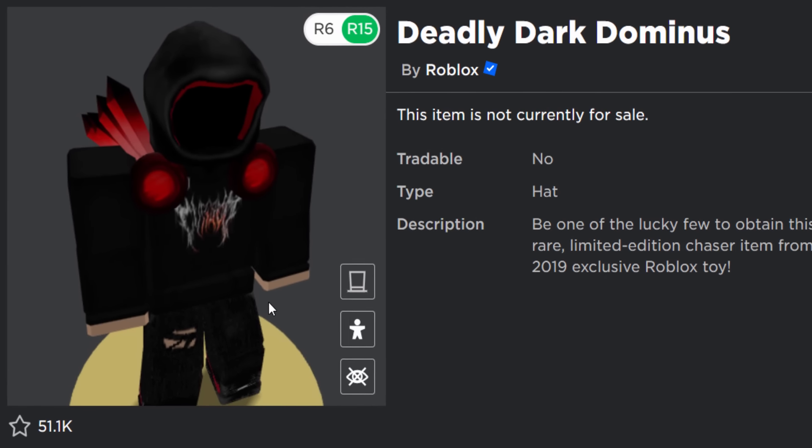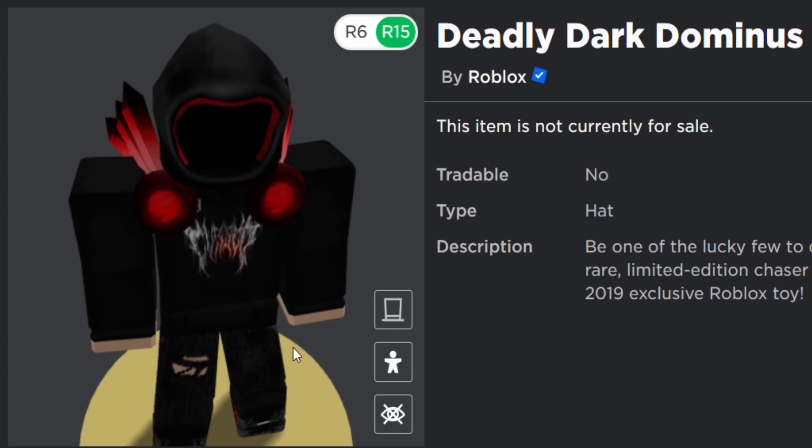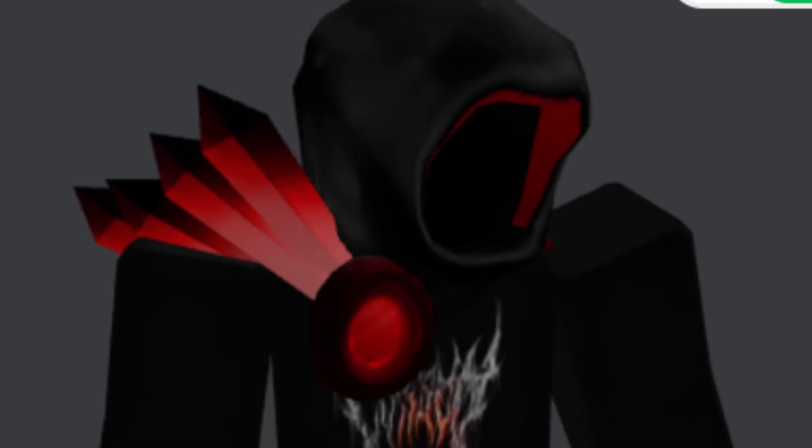This Dominus is incredibly cool and incredibly sought after. Many people would love to own this. I'm surprised nobody's like re-uploaded it as a UGC knockoff yet.